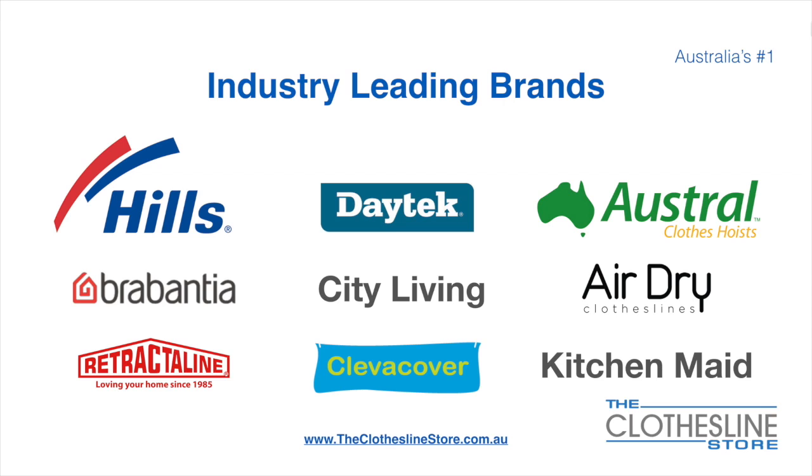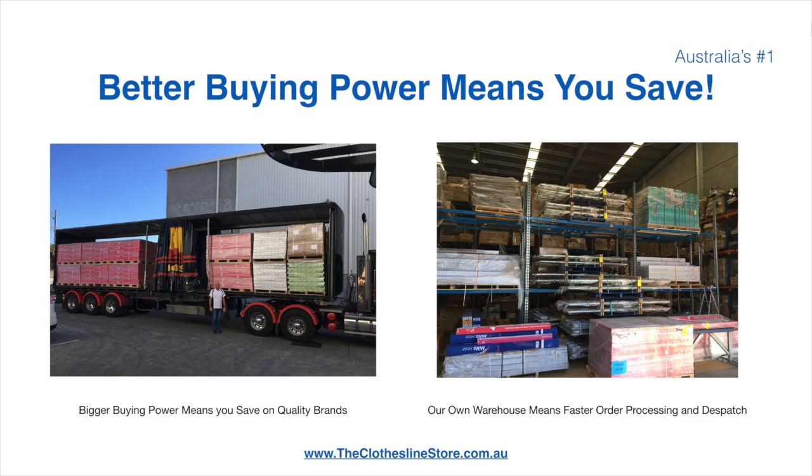At the Clothesline Store we have a number of industry leading brands. Those include brand names such as Hills, Daytek, Austral, Brabantia, City Living, and AirDry, just to name a few. Better buying power means you save. Also, having our own national distribution centre means we can process your order and dispatch it in a rapid manner.